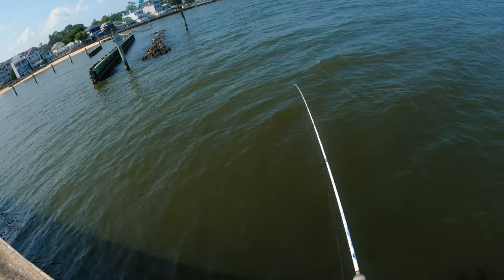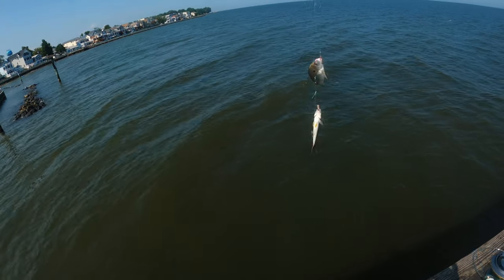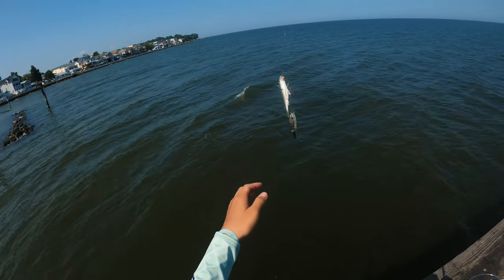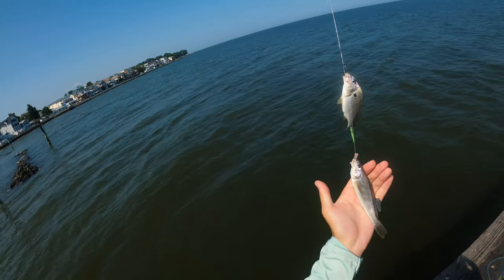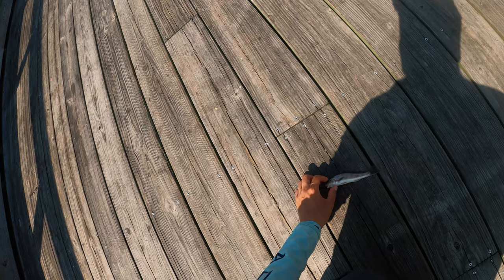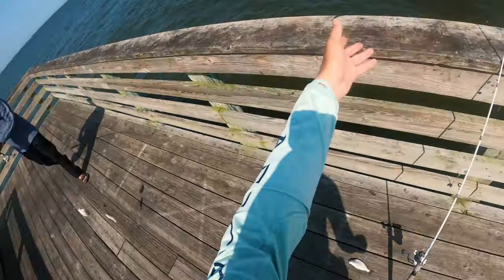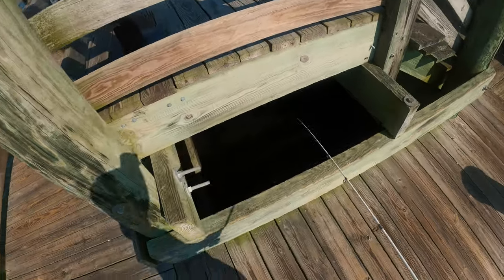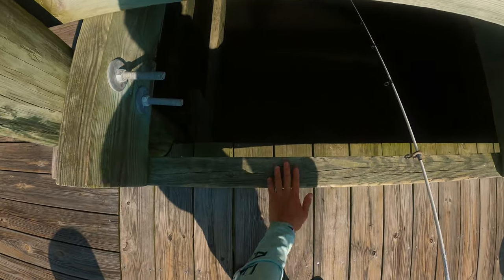Double up, double up! One croaker — skinny croaker. And the other one's a spot. It's super skinny looking though. We'll throw that one back. I think this one's a whiting. Got a double — two, but too small. Try throwing at the stairs and the shade. I gotta glue my rod back, it fell apart.